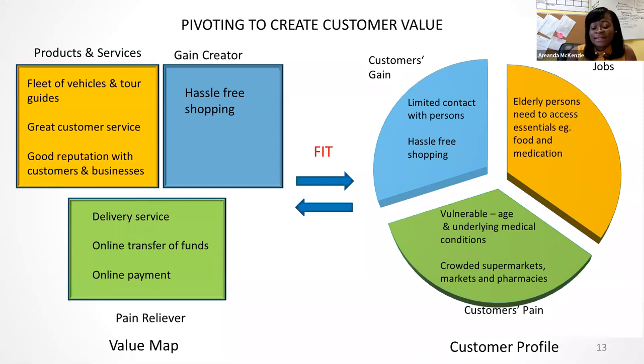Let's look at an example of how we can pull all of this together, using a local company called El Salvador. El Salvador is a day tour operation in Jamaica that pivoted and created value for a new segment of customers. With the outbreak of COVID, bookings stopped coming in and management started looking first within to determine what they could do to ensure cash was still coming in. They looked for new opportunities and new customers because they couldn't depend on tourists.